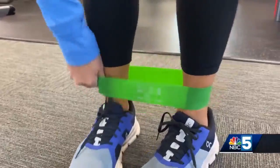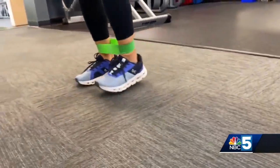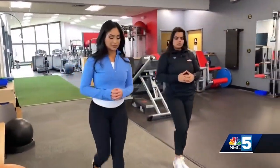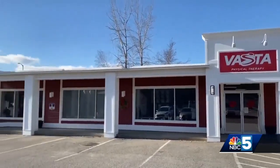But my road to the marathon hasn't exactly been smooth. Studies show about 70 to 80% of runners will have some level of injury in a year from repetitive stress. About 10 weeks into training, I became part of that percentage, developing bursitis in my left hip from a lack of stretching and overuse, which led me here to Vasta Physical Therapy in South Burlington.